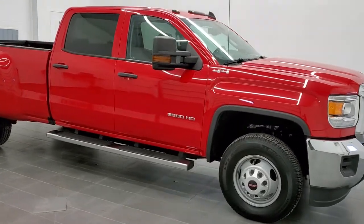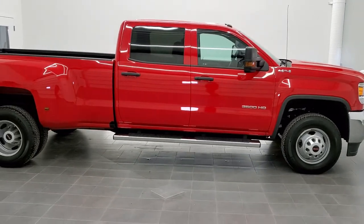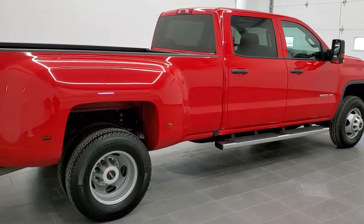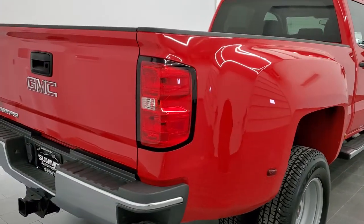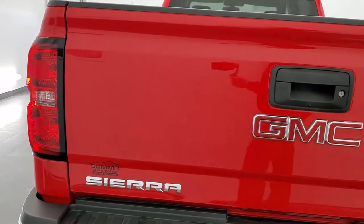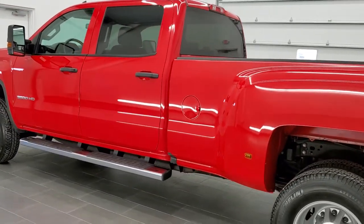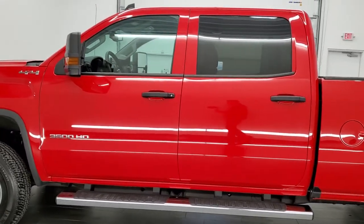This is stock number 11144. We are here at Summit Automotive in Fond du Lac, Wisconsin, your new and used heavy-duty trucks headquarters. Today we are checking out this super clean, extremely low mileage 2016 GMC Sierra 3500 crew cab long box dual rear wheel. This truck has the 6.0 liter V8 motor. It has been fully safetied and inspected by our service shop, has a fresh oil and filter change, and all the fluids have been checked and topped off. This truck is 100% ready to go.